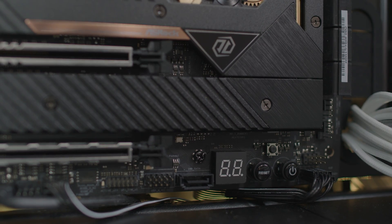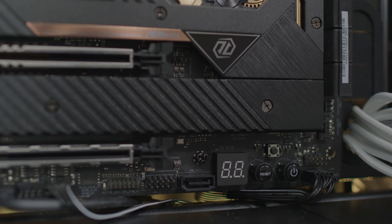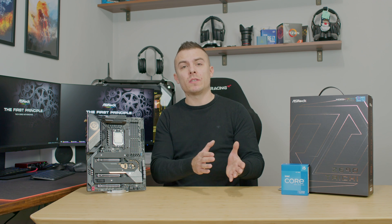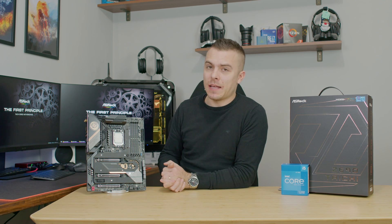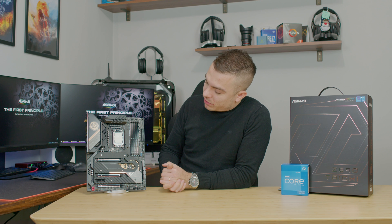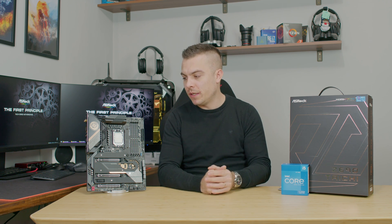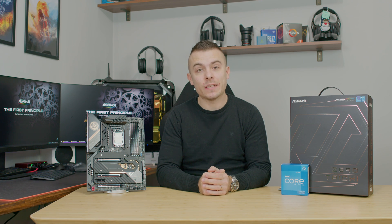There's a reset button, a power-on button, and an onboard diagnostic display that shows what is happening on the motherboard — what is processing and if there is any error. Today we're going to check out the results, tests, BIOS, and everything we can.